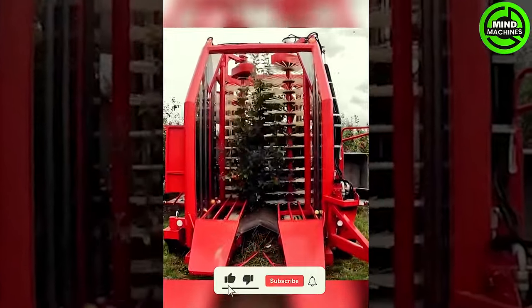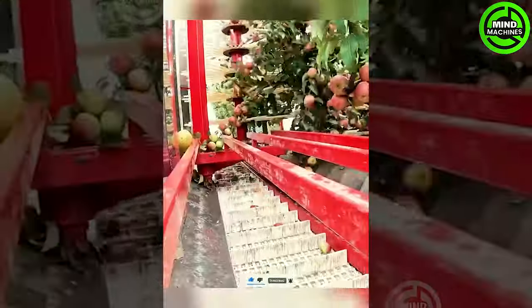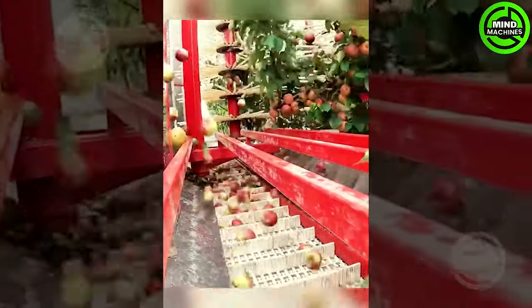The apple harvester, with its unique design, facilitates rapid and efficient harvesting, showcasing an innovative solution for swift apple collection.